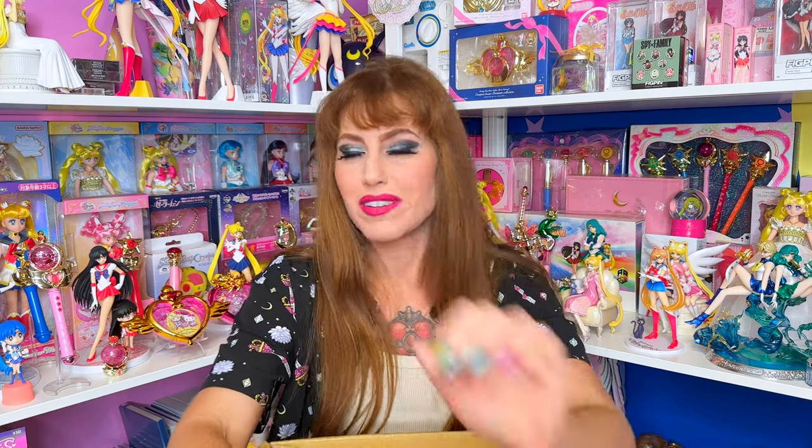Before we get into the wonderful box of goodies, I want to extend a special welcome to the channel — or welcome back if you're a subscriber to A Cheap Wolf Collection. My name is Brooke. I am a collector of many things. I do unboxings, reviews, I snack occasionally on this channel, and I go live every Wednesday at 7pm central time. Please slam that subscribe button and join our growing pack on YouTube.